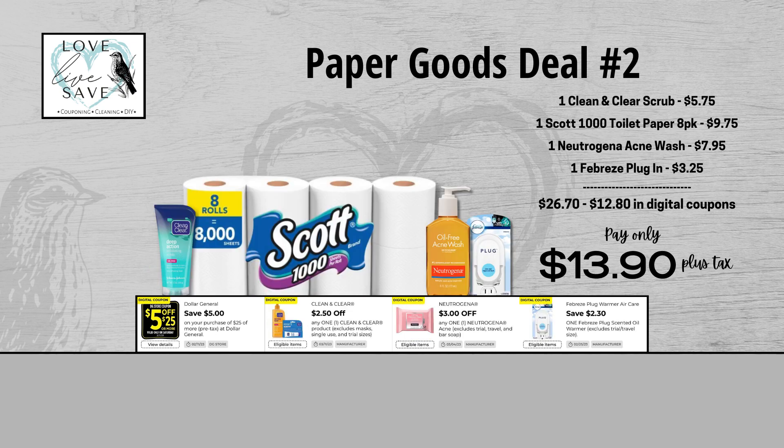Next up, we have a deal for Scott 1000 toilet paper. This is not a product we have a coupon for, unfortunately, but that's totally okay — that doesn't mean you can't score a great deal. For our second deal, grab one of the Clean and Clear face scrubs, one eight-count pack of Scott 1000 toilet paper, one Neutrogena acne face wash, and one of the Febreze plugins. When we add everything up before coupons, our total retail value comes at $26.70. But after all coupons, our total out of pocket comes down to just $13.90 plus tax, so that's a total savings of $12.80.